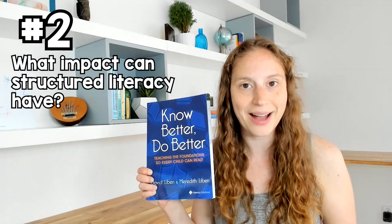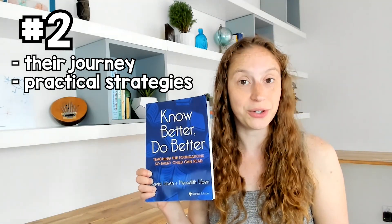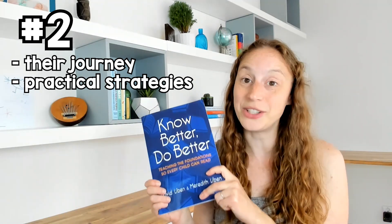This is a great book for if you're wondering what impact structured literacy can have. This book serves as both a case study and it gives you real strategies, activities, and ideas that you can use in your classroom. You can sit and read it cover to cover and you're going to learn about their journey and their story, as well as gain practical strategies and ideas that you can use. There are strategies in here that I have used in my own classroom, and they work and they get results. This is the second book that I highly recommend adding to your teacher bookshelf.